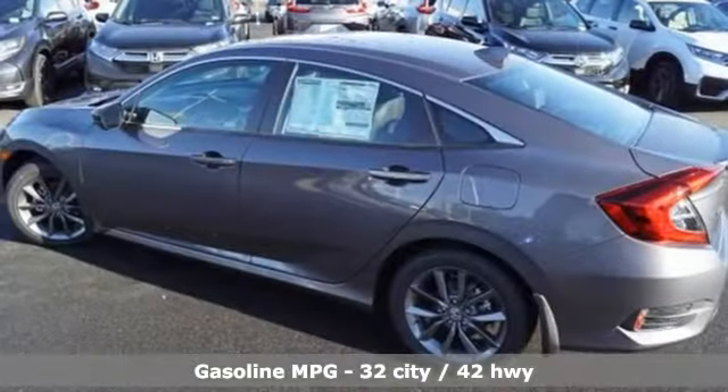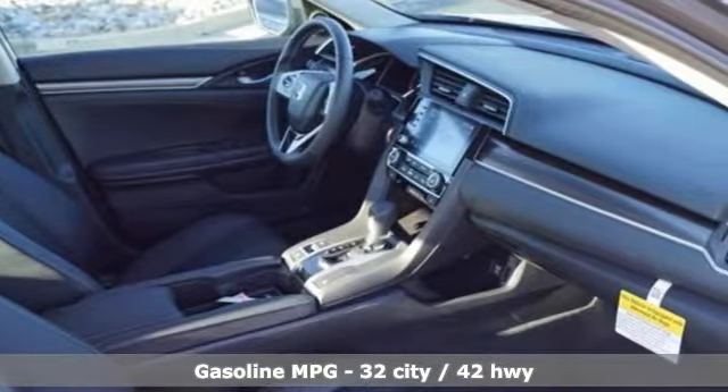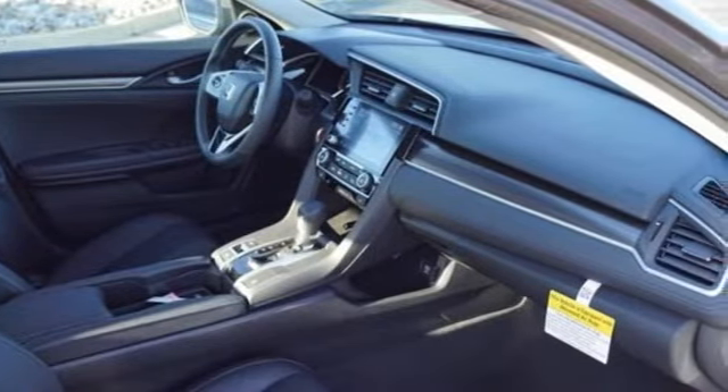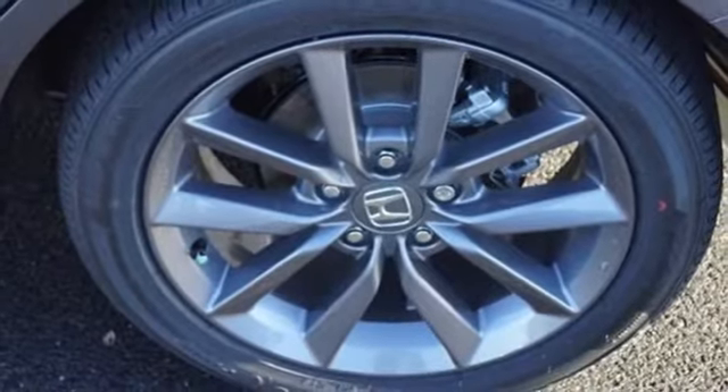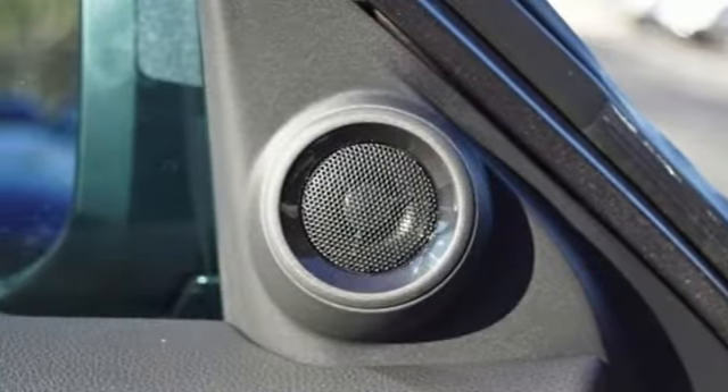Streaming audio, power heated mirrors, front heated leather bucket seats, auto-dimming rear-view mirror, doors and push-button start proximity key, dual-zone climate control, intercooled turbo inline four-cylinder engine.